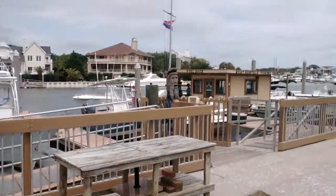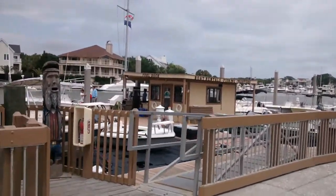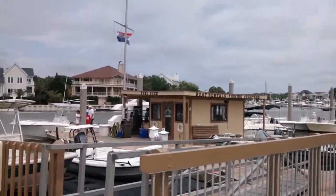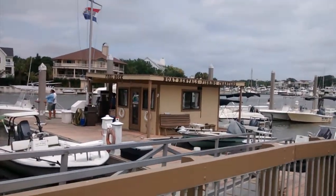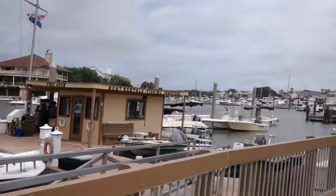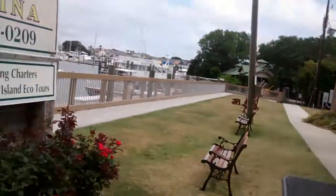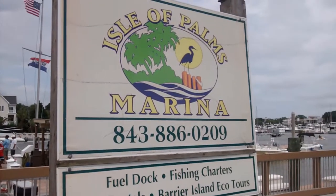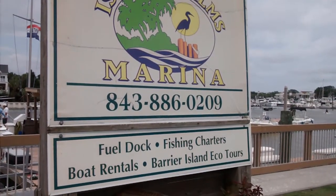Just to the right of them, you have the boat rentals and fishing charters. So here you can come, rent a fishing boat for the day, just go out, enjoy the water, or even take a charter with a fishing guide. And those are provided at the Isle of Palms marina there — fuel dock, fishing charters, boat rentals, and Barrier Island Eco Tours.